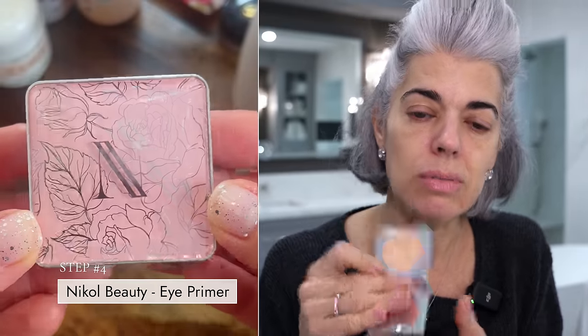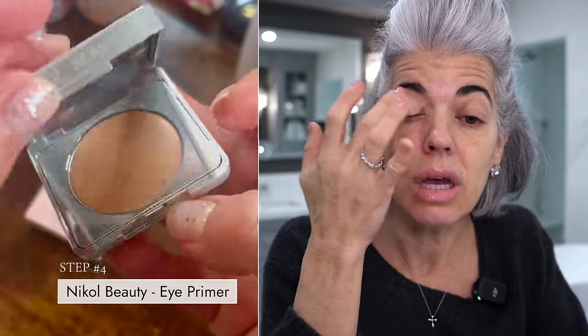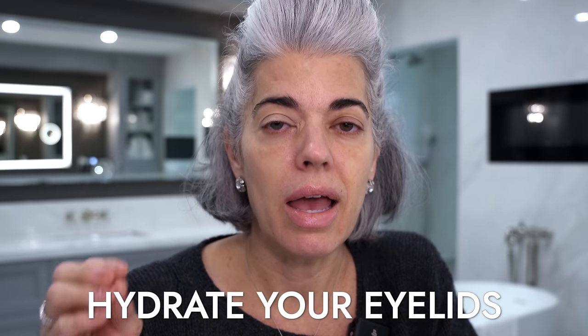I'm going to take my eye primer — this is my first step to neutralize out my eyes. It's a hardworking product: it neutralizes, primes for eyeshadow, and your eyeshadow will last all day without creasing. If you have dry eyelids, you'll need to hydrate them — Dr. Perricone does have an eyelid serum. If you have extremely oily eyelids, you may need an eyelid wipe to control the oil, because putting a cream base over oil means it won't adhere properly.